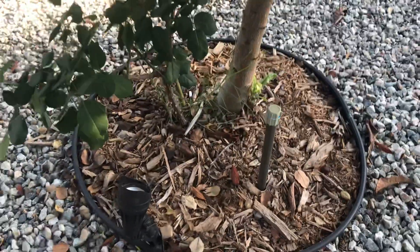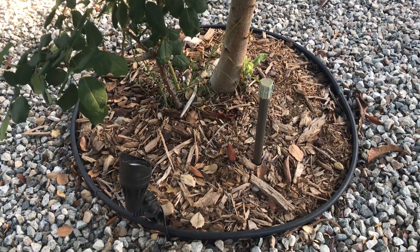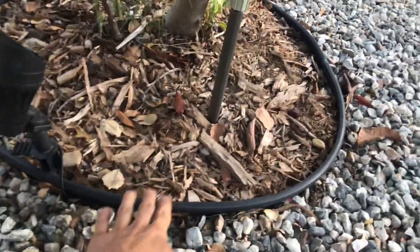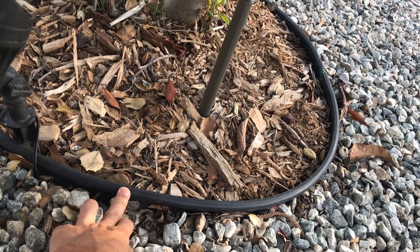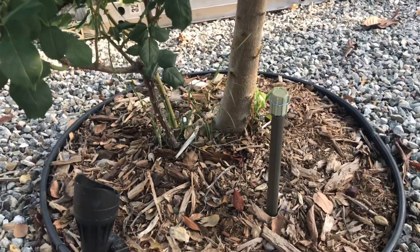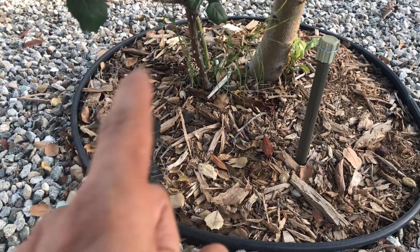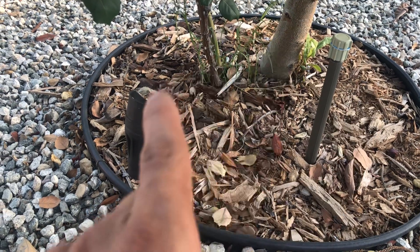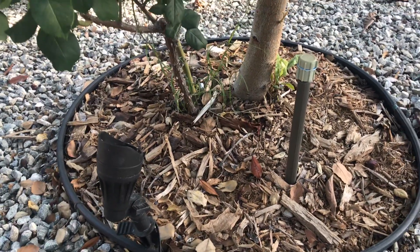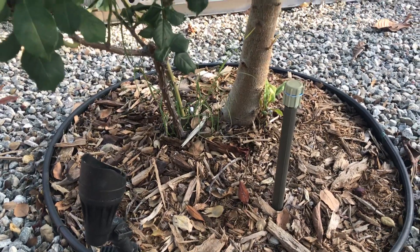I've got some weeds down there I need to take care of. On most of the trees I've got a separation barrier between mulch, gravel, or plants so they can have their own space. I've mulched the area for nutrients and I place pellet fertilizers every couple months so they keep growing well.